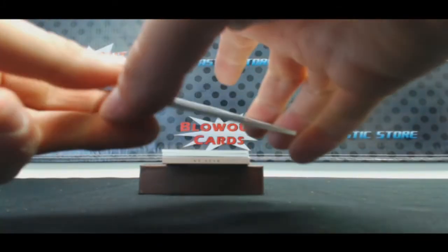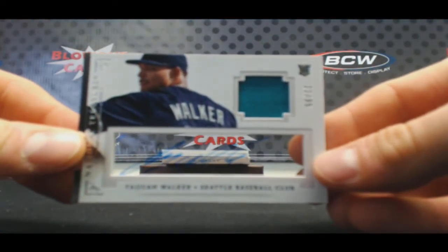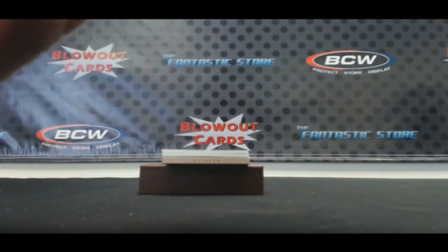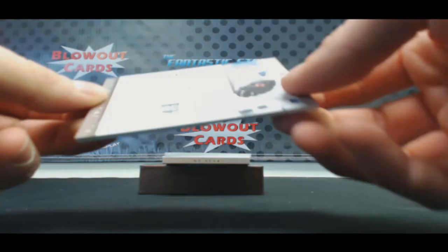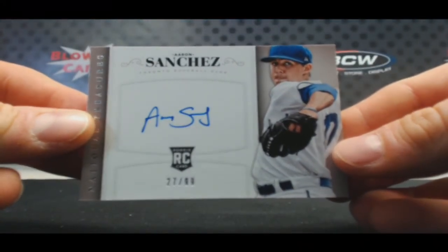21 of 99, acetate jersey autograph, T1 Walker. Looks like Eric's really enjoying this break. Oh, that's cool. We've got an Aaron Sanchez, 27 of 99, rookie autograph.